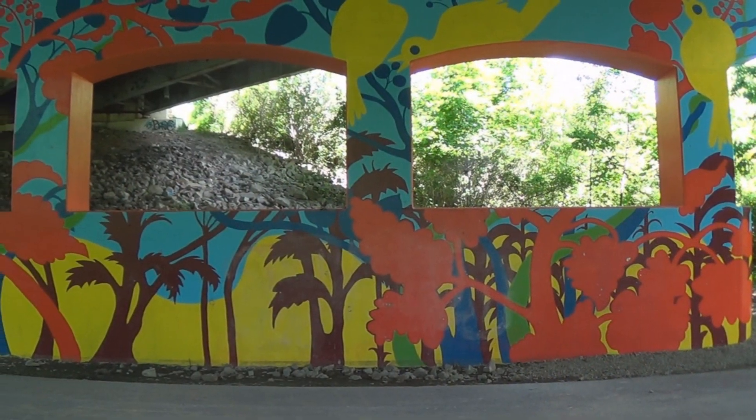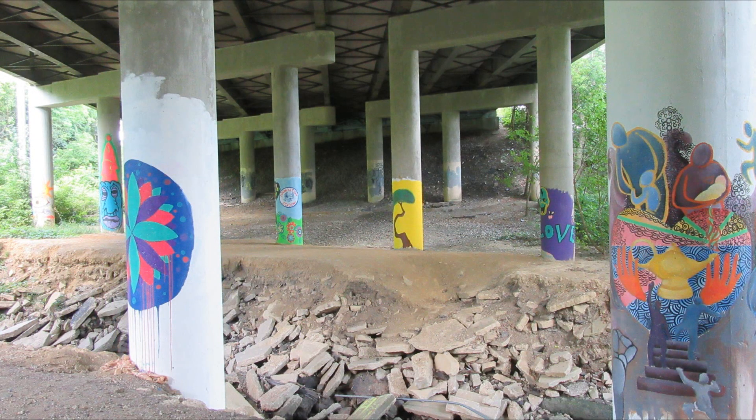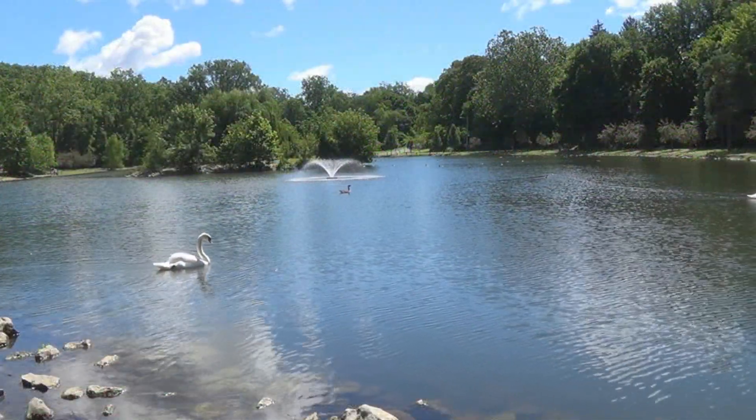In Mansfield, you'll travel under two overpasses that are worth stopping and checking out — you'll appreciate the creativity from the artist. Also in Mansfield is North Lake Park, which is the northern end of the trail. It's certainly worth a trip around the lake.